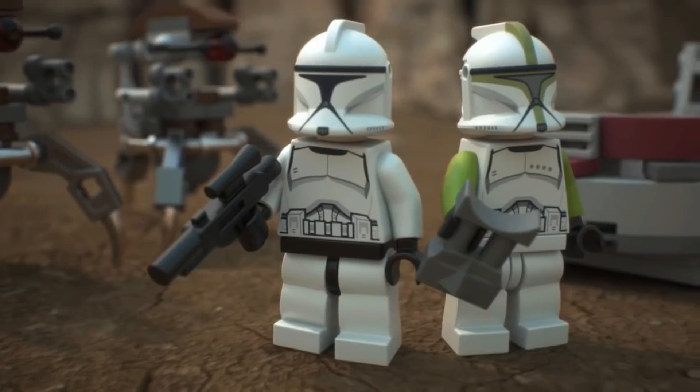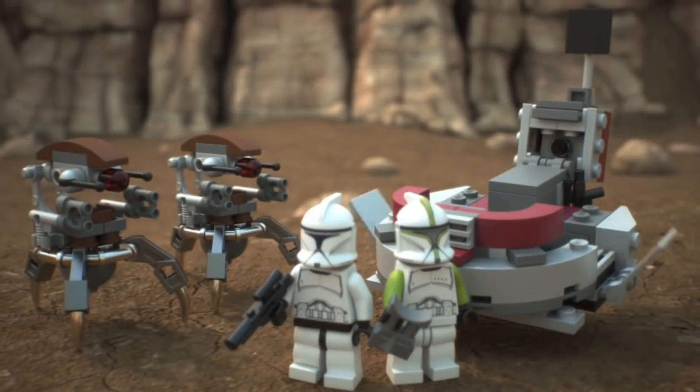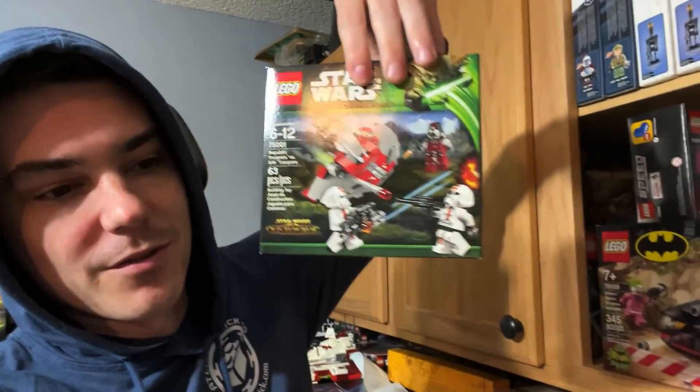I accidentally ordered like two more clone battle packs — the one with the Droideka from 2013 — when it got revealed yesterday because I thought I didn't order more. I found one but I'm looking for the clone version from that year. They must be in the storage unit because they were in the box, so we're gonna run up there after my computer gets delivered.